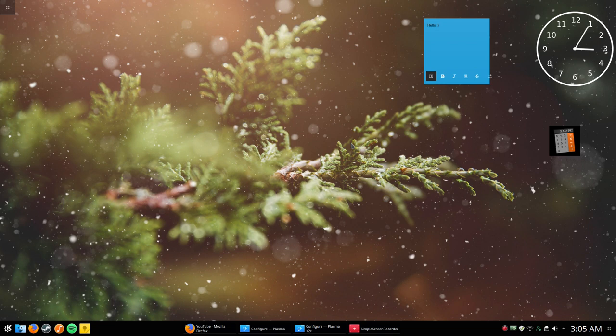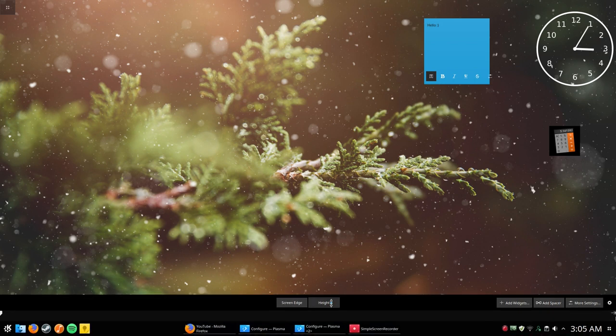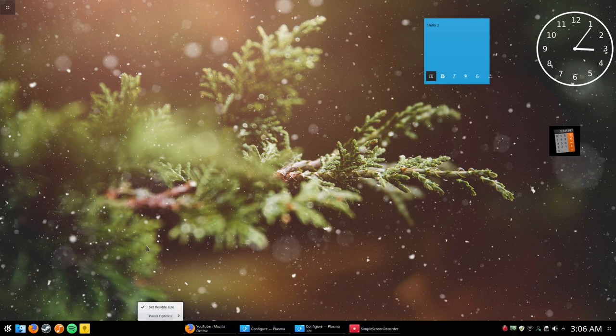One more thing I love: the panel customization. Under panel settings, you can change the height by hovering over it and dragging it up or down. You can add widgets, spacers to space things out, and in more settings you can center, left-align, or right-align the panel. It's really customizable.